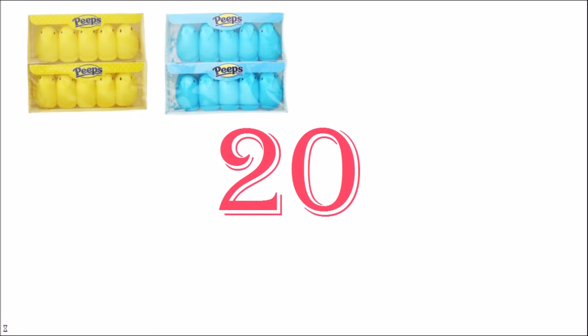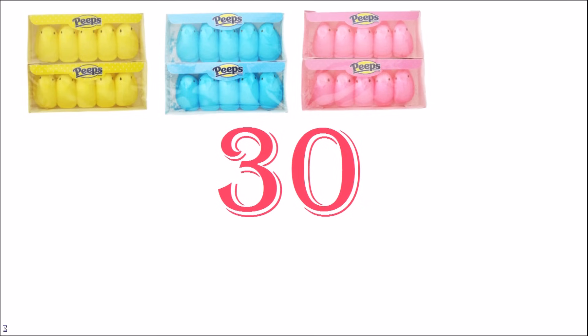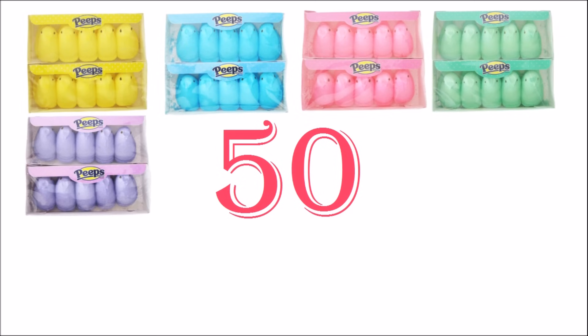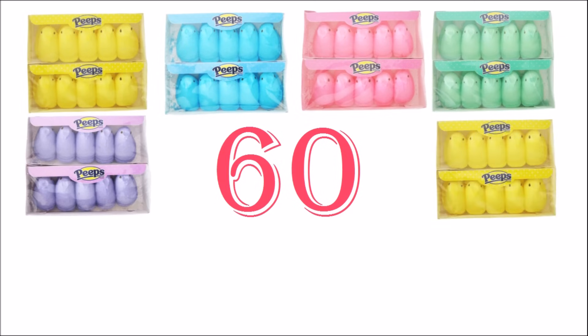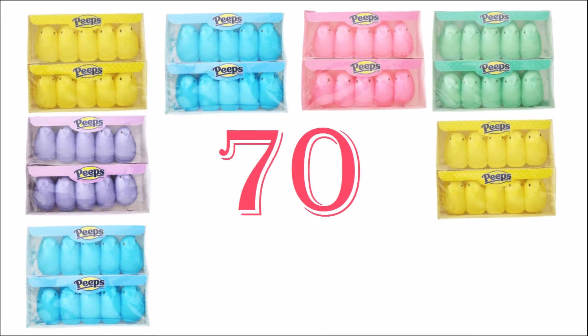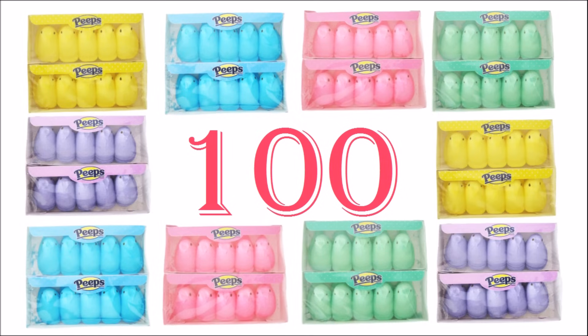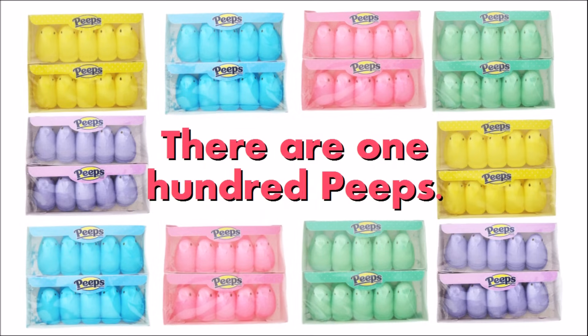10, 20, 30, 40, 50, 60, 70, 80, 90, 100. There are 100 peeps.